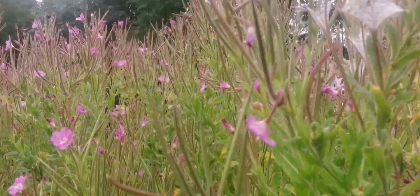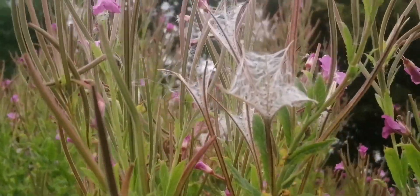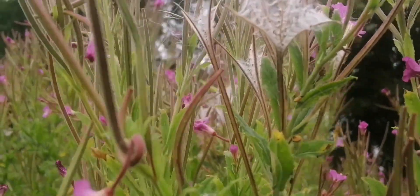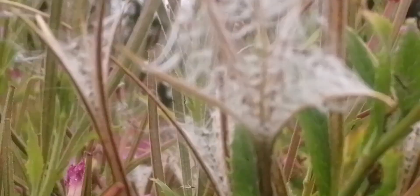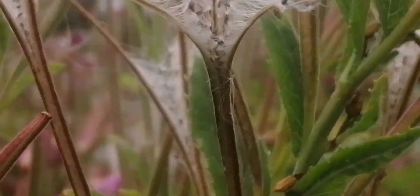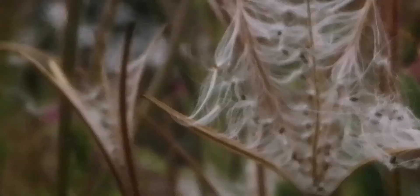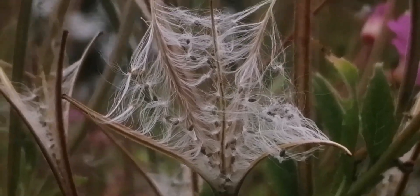Here the hairy willow herb is now setting seed, with the four or five lobed seed heads. You can see how each seed has a parachute and it will just blow away in the wind and form new colonies, which also spread by stolons.